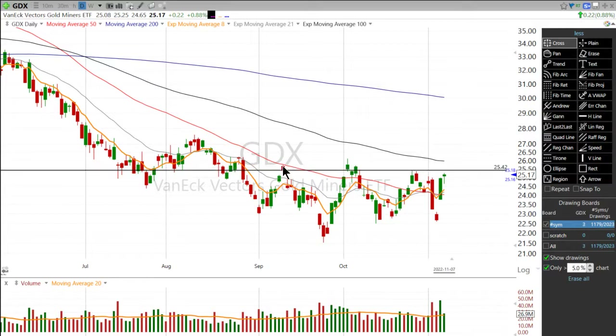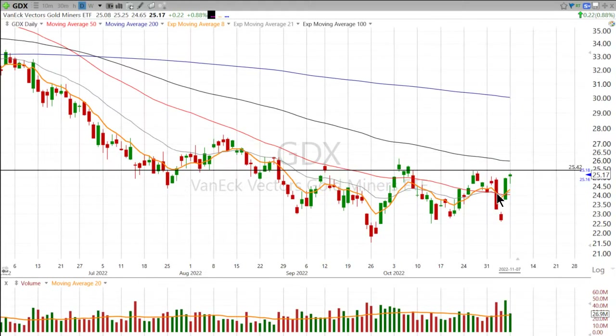Right around there — tried to act as support, couldn't. Tried to act as support, couldn't. Clear resistance, clear resistance. And so because it got right back to resistance really quickly, it kind of tells me that there's some potential strength underlying here on GDX.